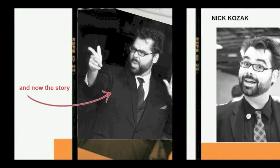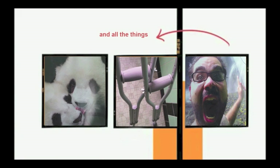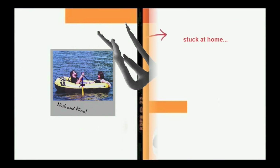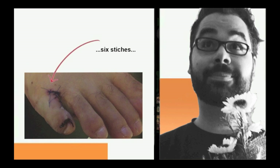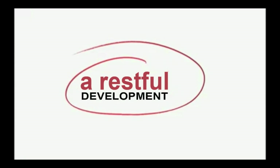And now the story of a mediocre artist who broke his toe and all the things he made when he was stuck at home. It's a restful development. Hey there, and welcome to a very special Restful Development — Science edition!